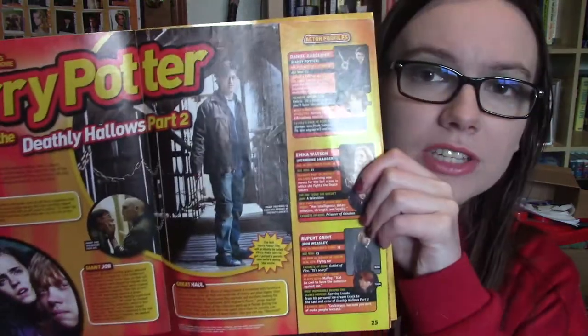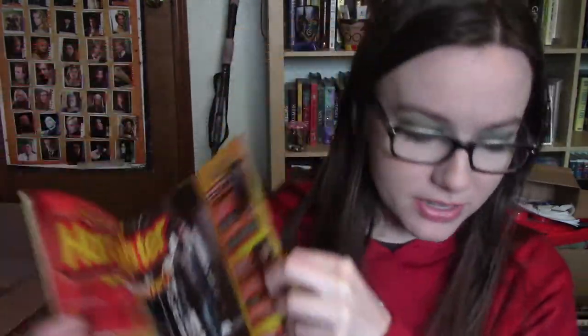Next up, I have this National Geographic Kids one. This one came out in August 2011 and as you can see, there is Harry Potter content in here. I wrote on this — I wish I did not write on this, but you know when you're a kid, you do what you think is cool. There are four pages of Harry Potter content in this National Geographic Kids magazine.